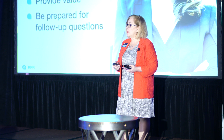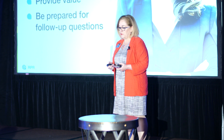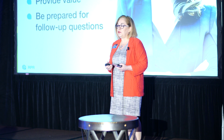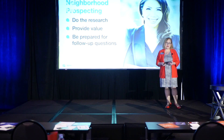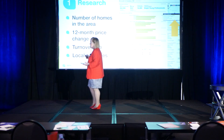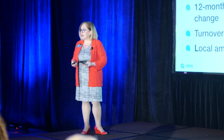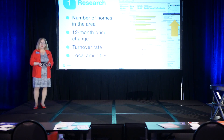Why is the return on investment with your farm area so low? It's because you're probably not sending out information that's appropriate to the area. So Tran goes into the RPR commercial side and pulls out economic and demographic information. She does her research and builds value by providing great information on the community and the property — because the consumer wants to know what's in it for them. She selects several different areas: a condo complex, a style of home, a school zone. She pulls this from the commercial side of RPR, looks at the number of homes, the 12-month change in value, the turnover rate, and the local amenities.